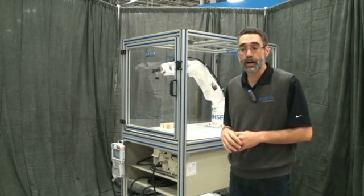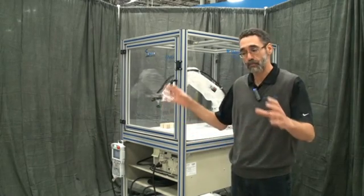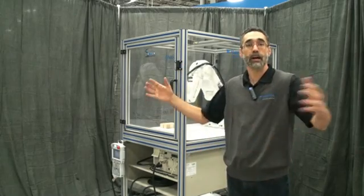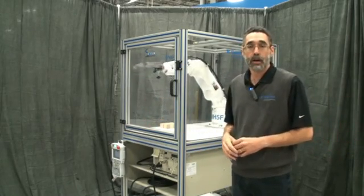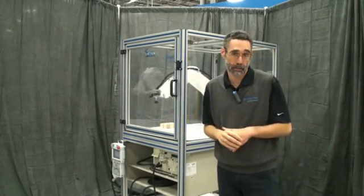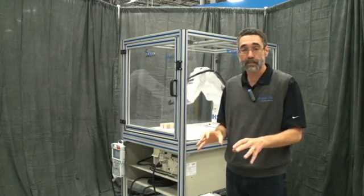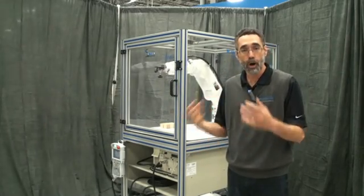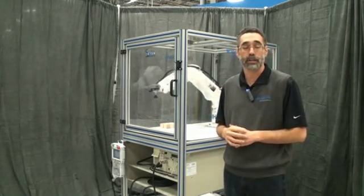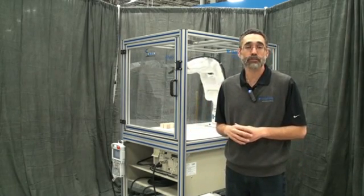The system also comes with simulation software. It is typical for a school to invest in possibly two or three physical work cells and then a number of seats of simulation software. Our simulation software comes with the entire work cell already pre-configured within the simulator. With our Visual Components offering, your students can program at their desktop on their computers, do all the interference checks, and then download directly to the robot and see their work first-hand.